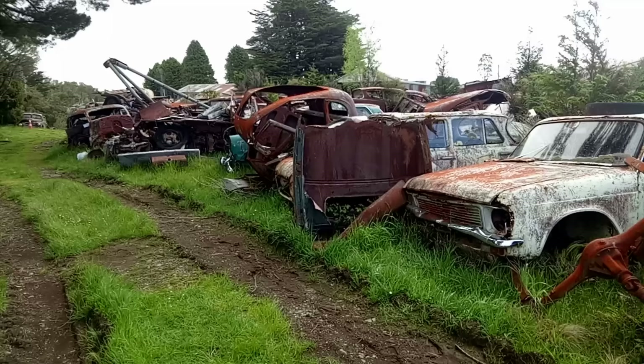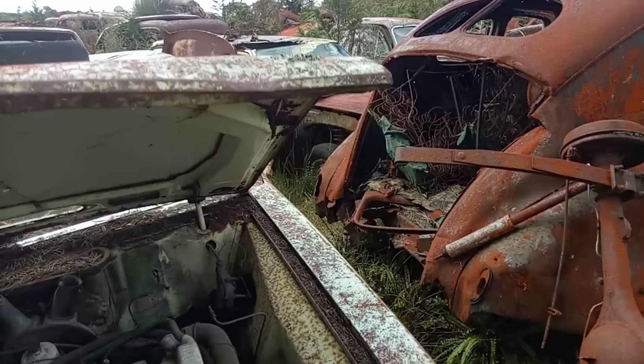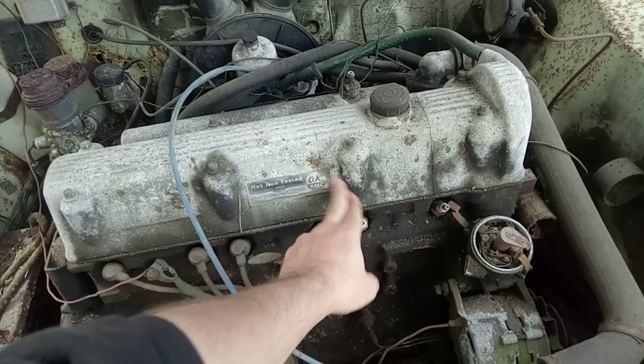Just spotted an Austin Tasman here, identifiable by the single headlamps — this is the lower spec version of a Kimberley. And there we go — it still has its E6 engine. The E6 engine was developed in Australia and then used in models back in the UK. Look at that — hot run tested and electronically tuned. By BMC. Someone's had the radiator out of it, but there's still a bit of oil in the sump.